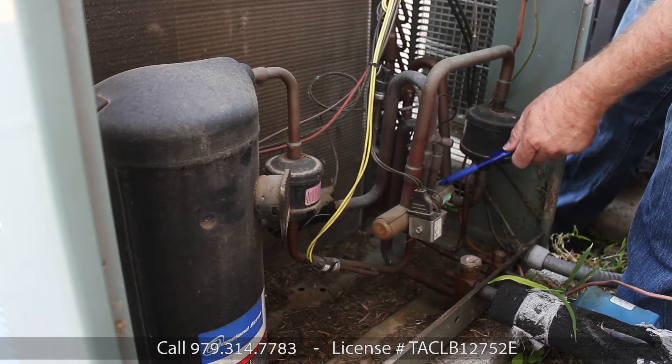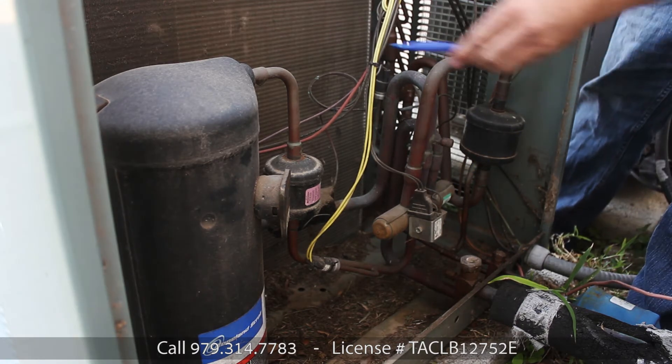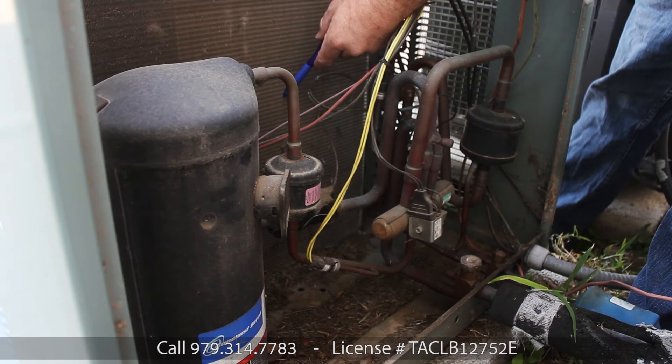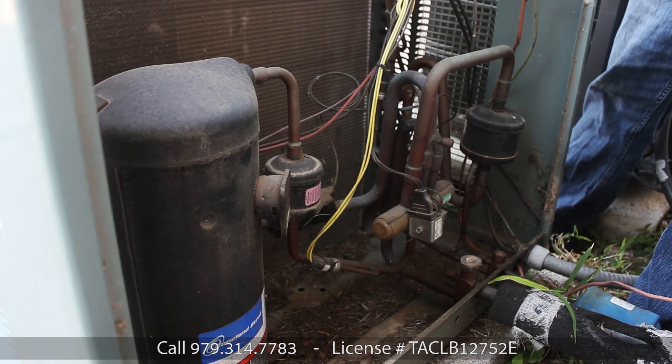The heat pump has a reversing valve right here. Basically what it does is reverses the flow of refrigerant. And then over here, these are your condensing coils. Water and mud will build up in here, so you're going to want to have those inspected as well.